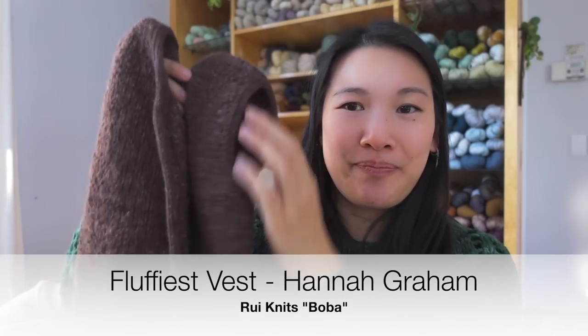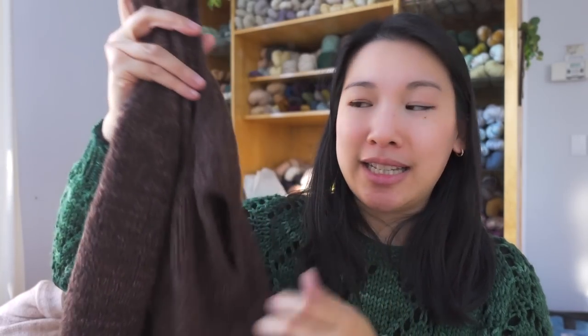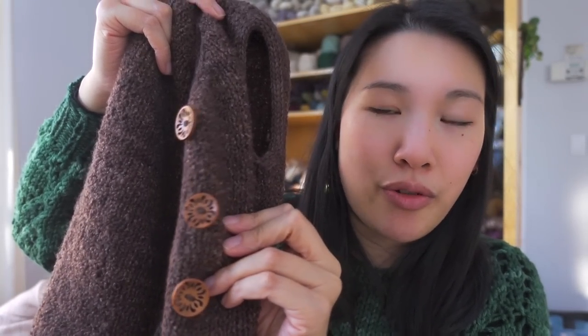Next is the Fluffiest Vest by Hannah Graham of Hannah G Knits — a kid vest design in boucle yarn. I used Roy Knits boucle in the colorway Boba, with wooden buttons I found in my stash. Ironically, after spending so much time making it, my son won't wear it — kids, right?